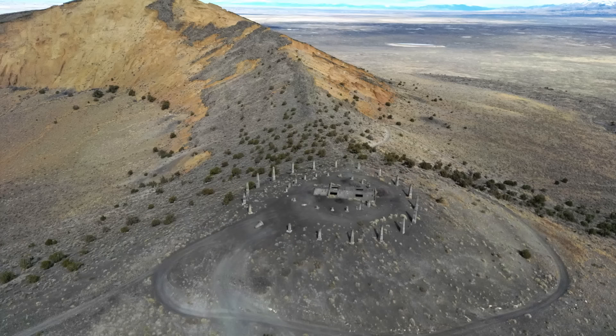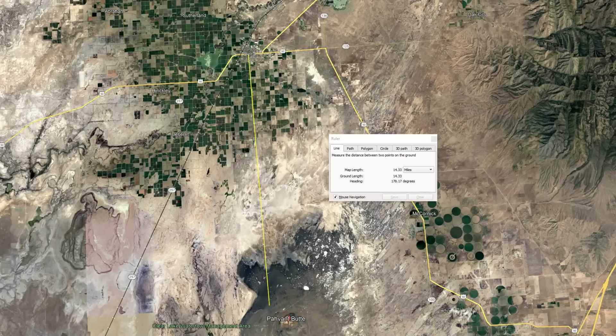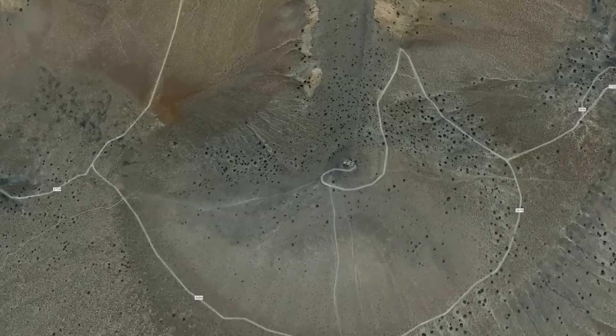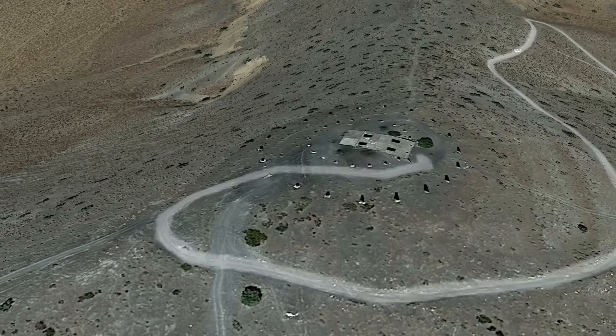It kind of looked like Stonehenge from the airplane. I was very confused as to what this was, and so was my instructor. After landing, I did a little bit of research on it. As for the location, it's called Pavant Butte — just south of Delta in Central Utah. But as for the structure itself, that is a very interesting story.